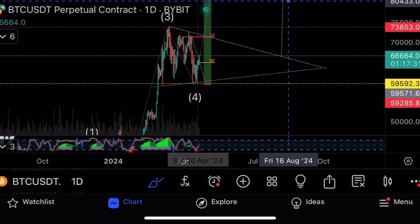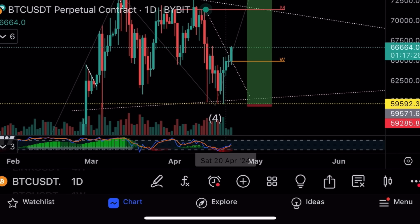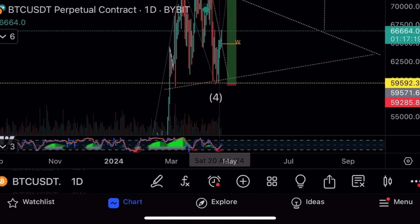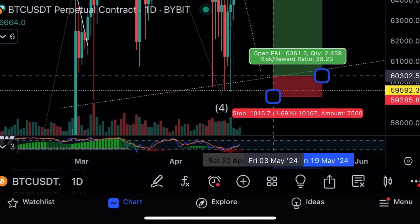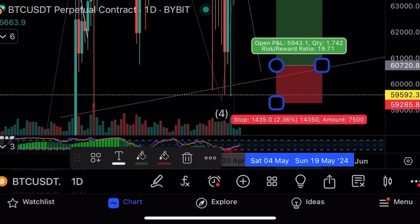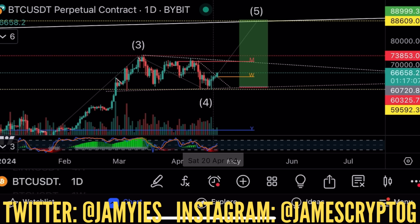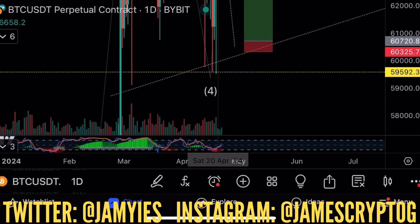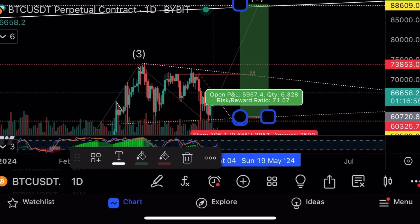The trade we activated at 60k did really well. If you followed my Twitter, I added to my spot and derivatives trades at around 60k. If you haven't taken a trade, where I would take a trade now is off major support — I would say 60,700. That's where I take a long on Bitcoin with a target of 188k at the top of the channel.